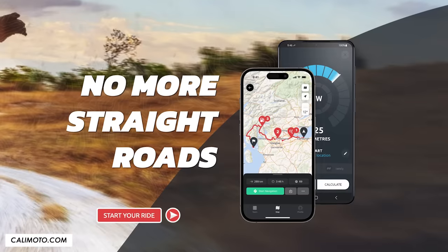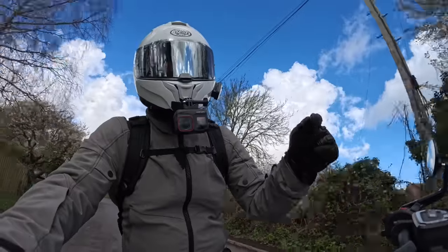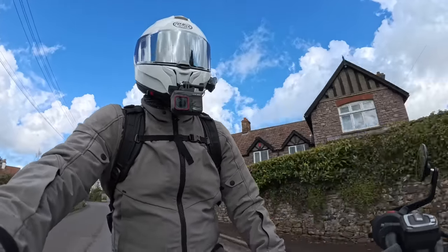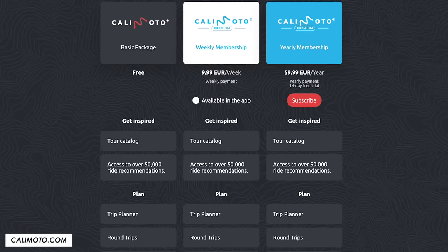A huge thanks to Kalimoto for supporting the channel and sponsoring this video. If you want a discount code, there are a couple down in the description — one for a free trial, and if you decide you like it, there's also a discount on an annual membership.